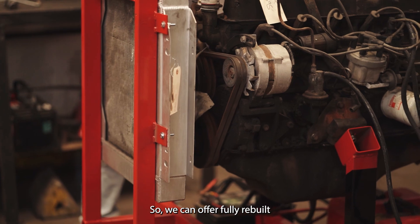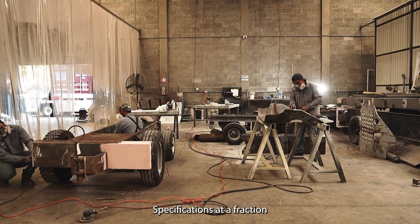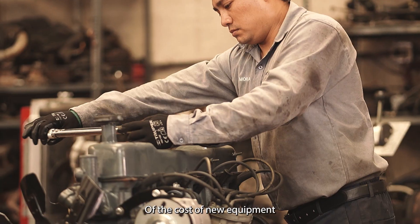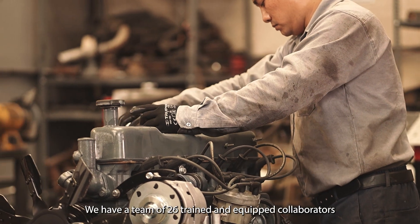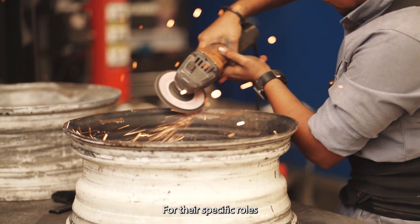We can offer fully rebuilt equipment that matches the original manufacturer's specifications at a fraction of the cost of new equipment. In this first stage, we have a team of 26 trained and equipped collaborators for their specific roles.